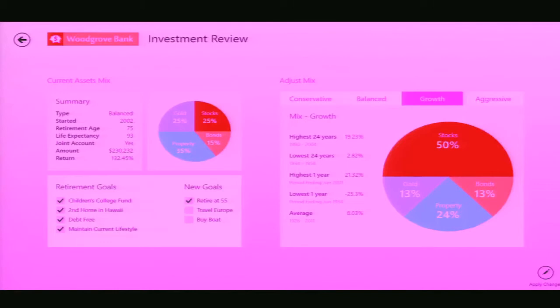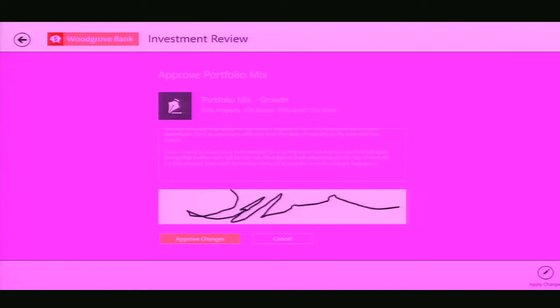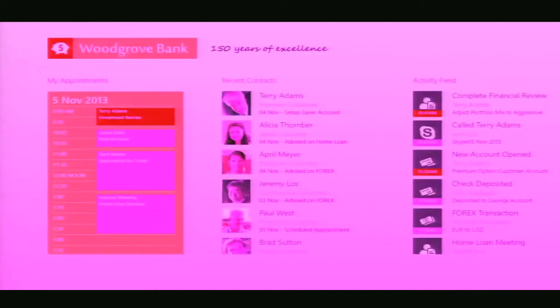We confirm the changes. Up come the terms and conditions. I sign, Terry signs, and he approves the change. Now it goes out and changes the portfolio mix on the back-end system. As a relationship manager, I've taken care of Terry's needs in his financial review, and I can get ready and prepare for my next appointment.